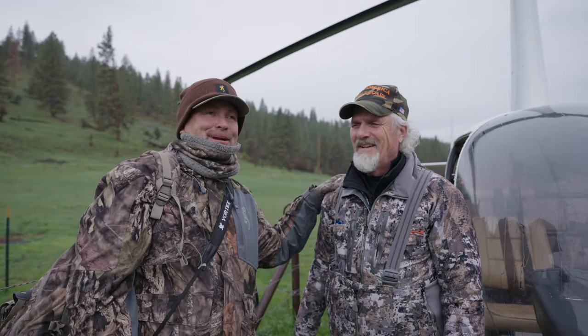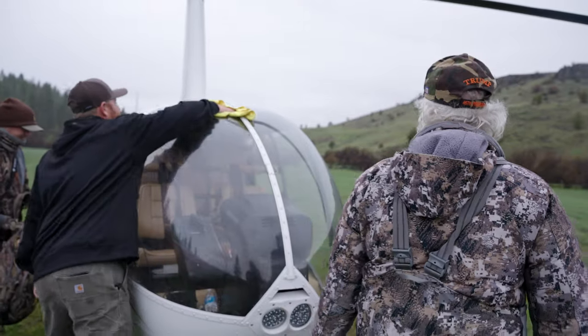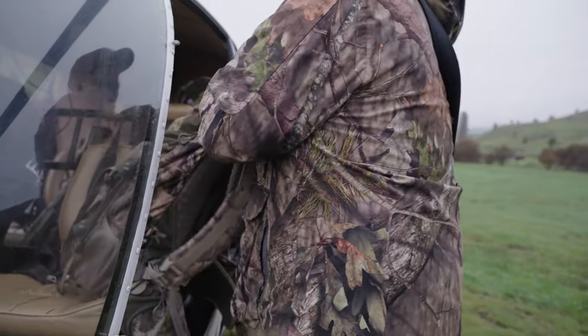This guy has never picked up a shed in his life purposely. He said he wouldn't walk from here to your boot to pick one up, and now we're taking a helicopter to go find them. Yeah, because it's just a beautiful day. Beautiful ranch and yeah, it's gonna be fun.